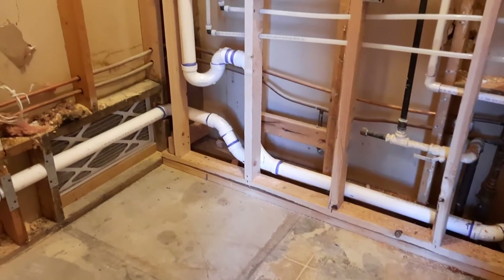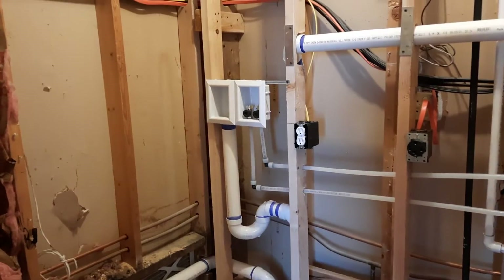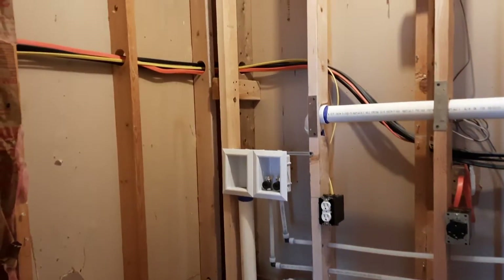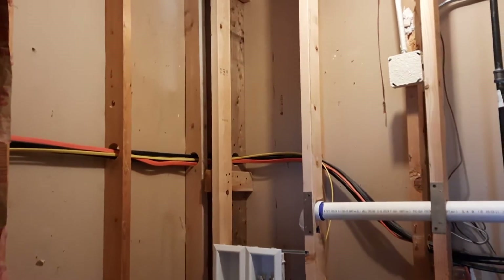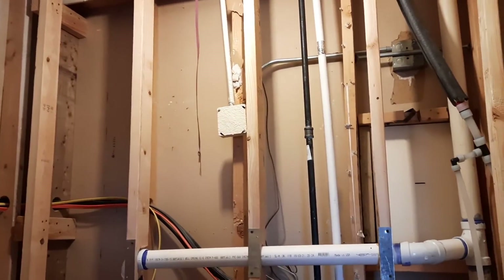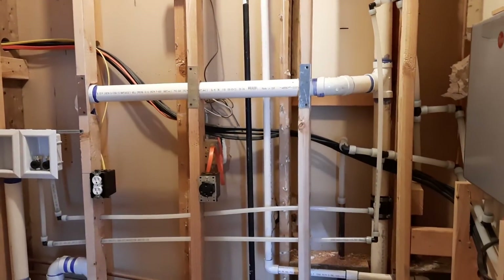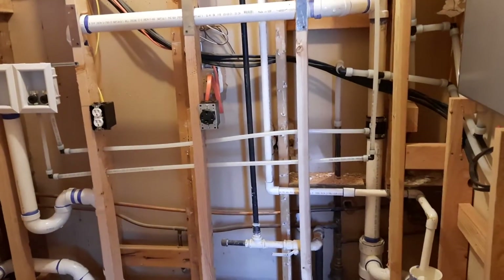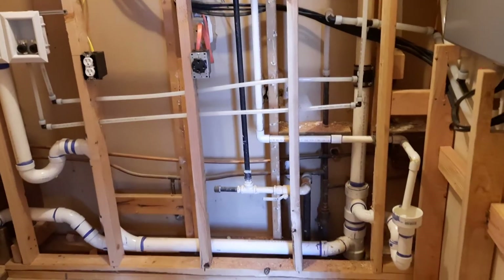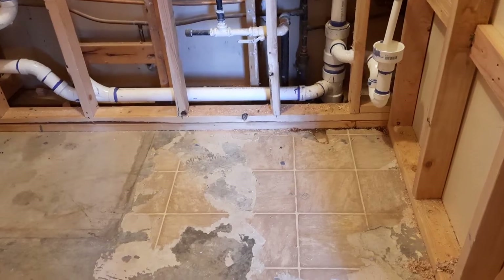Hey guys, welcome back to 9-1-80. I'm here at the Carriage House and I wish I would have gotten a before video of the way this room looked before we cleared everything out. The only time I've ever showed you inside the utility closet was in video 55 when I was showing you our old furnace from the 1980s that we had replaced.